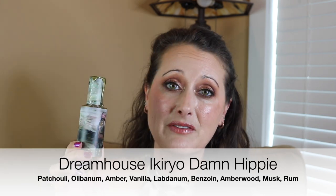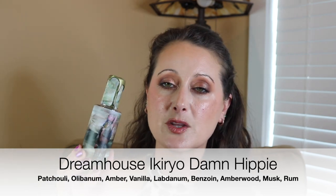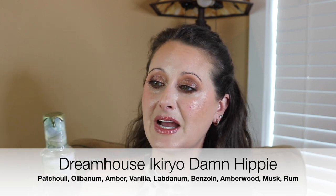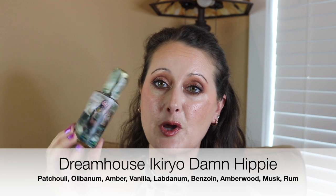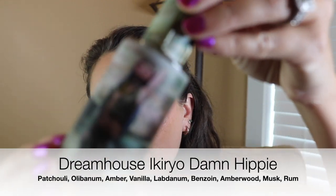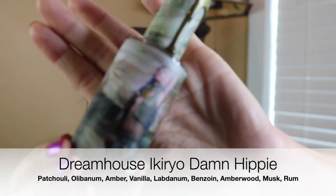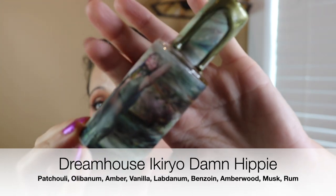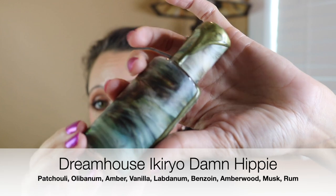Next we have a Dreamhouse Curio fragrance — this is Damn Hippie. I love this fragrance. Not only is it the coolest bottle in this whole lineup, the artwork is stunning. Vincent does all of the designing and all of the photo shoots for all of his fragrances.